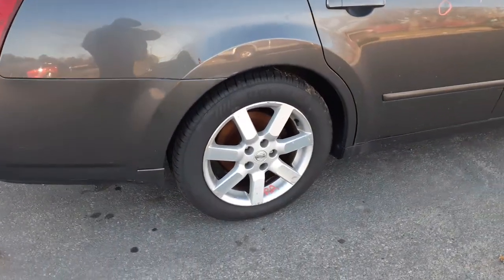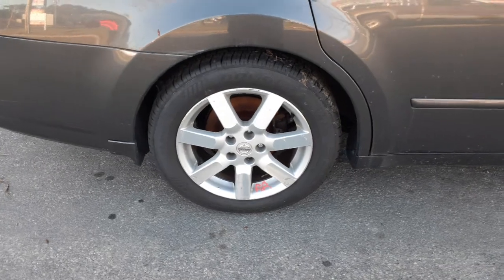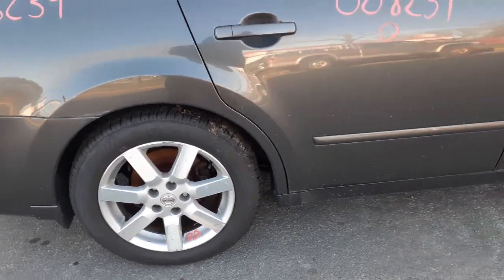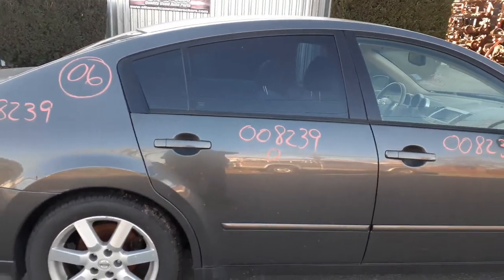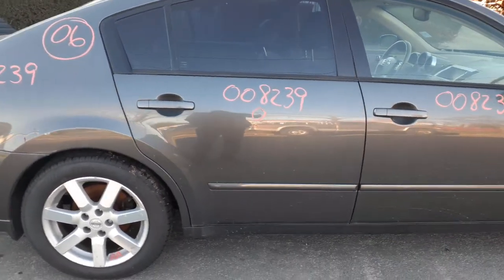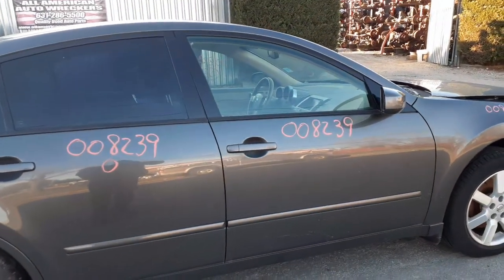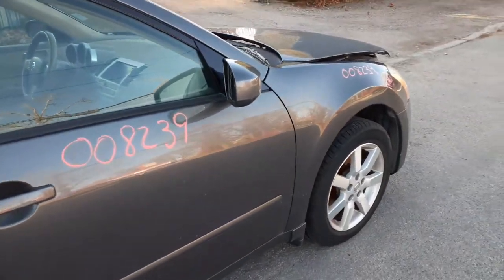There's your right side wheel — good shape, same with all of them. A little peel on the clear, a little nicks in the wheel, definitely usable. It is your left rear, right rear door — power window, power locks. Right front door — power window, power locks, couple of dings, nothing bad, definitely usable.